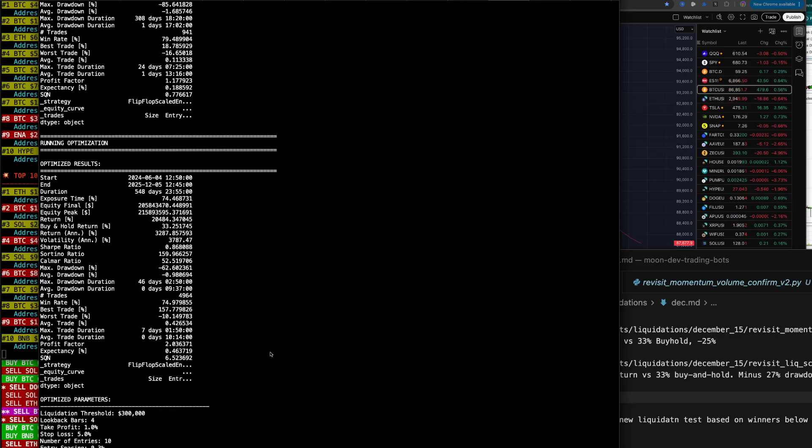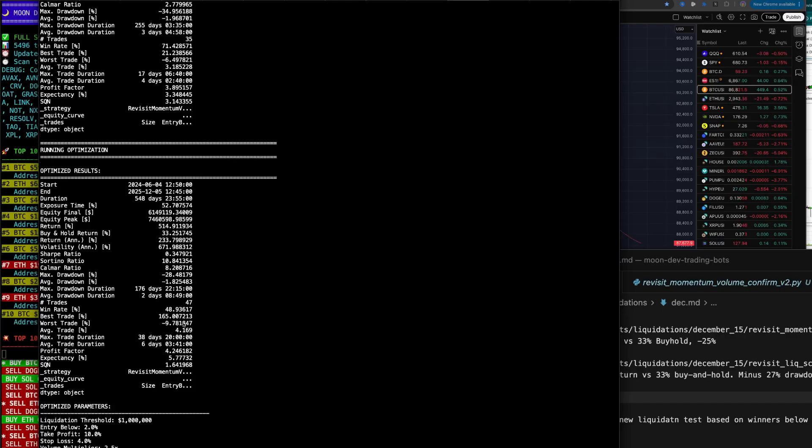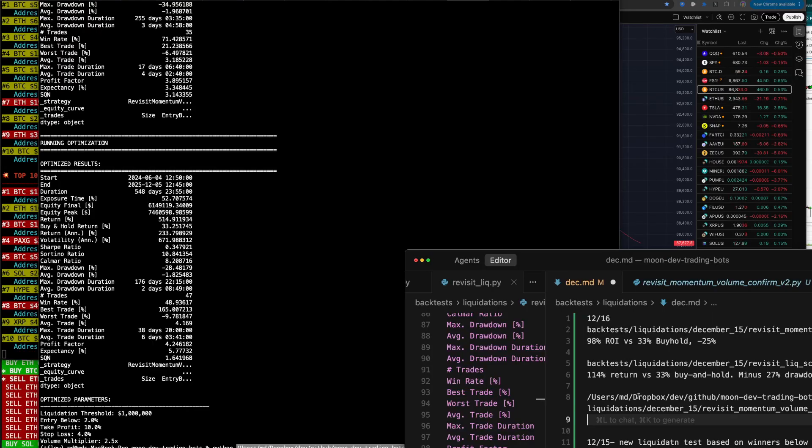This is the flip-flop scaled VWAP — flip-flop scaled entry V2. Let's check out this one as well. This one has a 514% return, negative 28% drawdown, 47 trades, win rate 48%, profit factor 4.246. It's not bad, actually. 514% return versus 33% buy and hold. 5.777 expectancy.